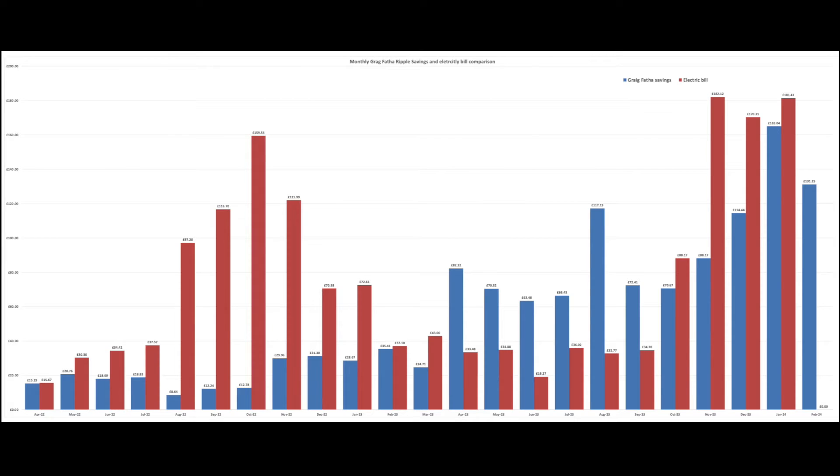This chart compares our monthly electricity costs versus the savings from our Ripple. You can see in a lot of cases it matched or outperformed our electricity costs. If you recall, we're off gas now — gas was stopped in July 2023.